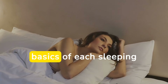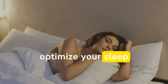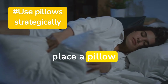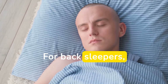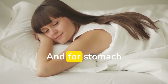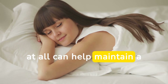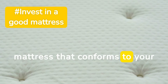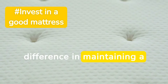Now that we've covered the basics of each sleeping position, here are some tips to help you optimize your sleep position for better heart health. If you're a side sleeper, place a pillow between your knees to keep your spine aligned. For back sleepers, a pillow under your knees can reduce strain on your lower back. And for stomach sleepers, using a thin pillow or no pillow at all can help maintain a more neutral spine position. A supportive mattress that conforms to your body's natural curves can make a big difference in maintaining a healthy sleep position.